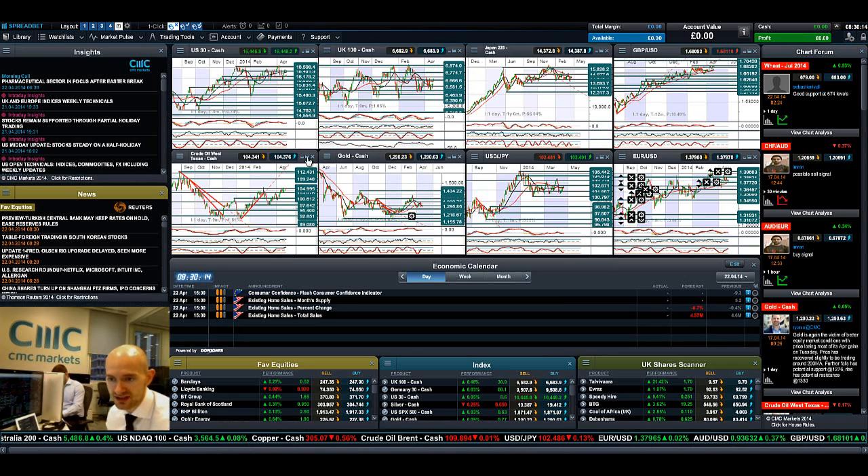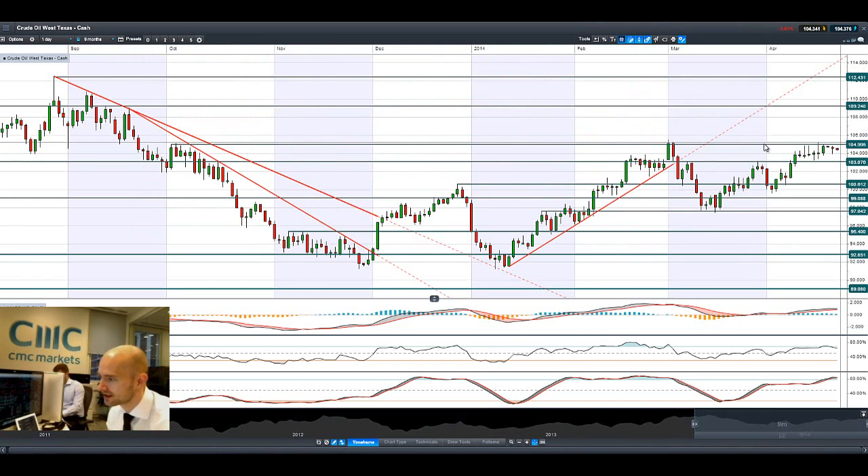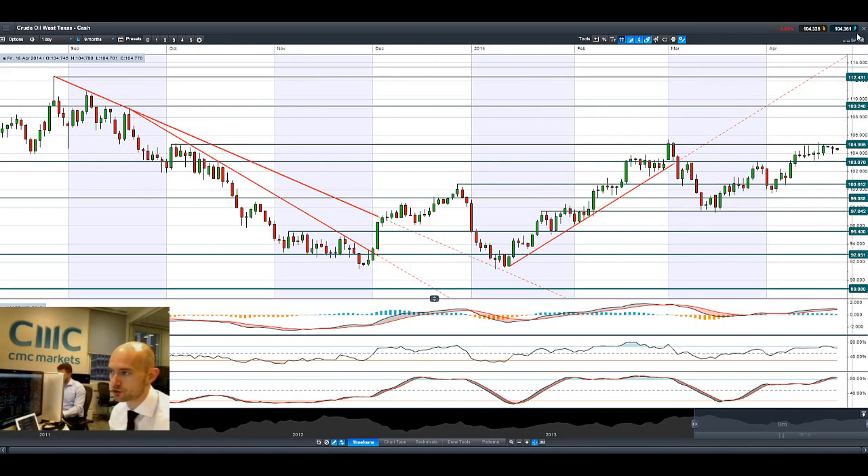If we jump on to West Texas Crude next, this is really bouncing between two ranges. Potential resistance is around 105, and potential support is at 103. The Ukrainian element will be helping to support these prices in the short term.